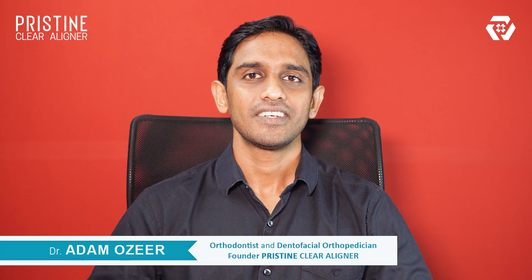For more exciting information about shape memory aligners, stay tuned with Pristine Aligner.